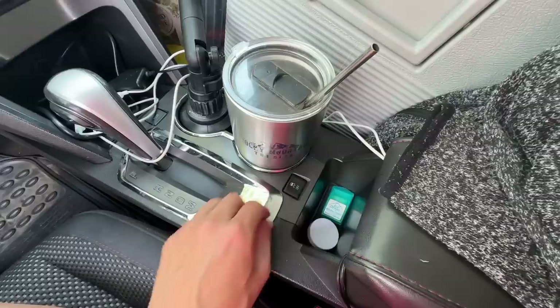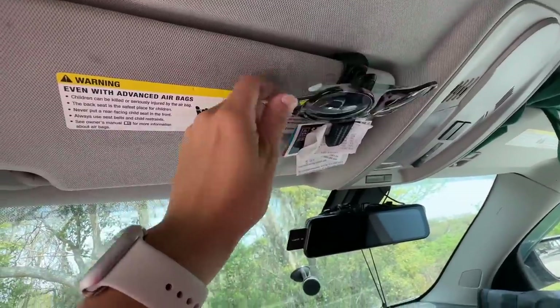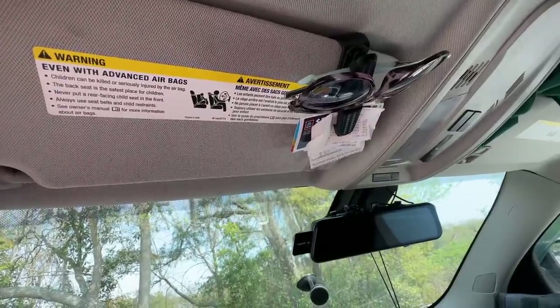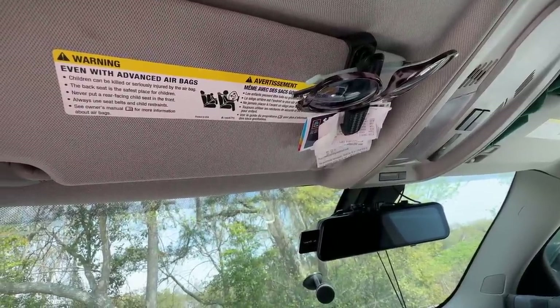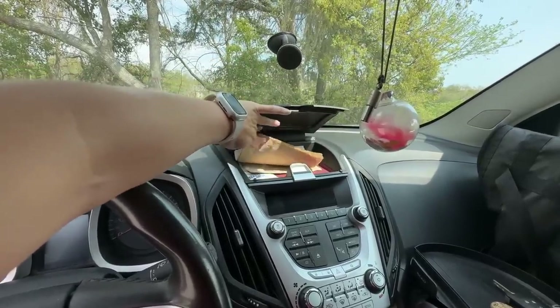My coffee cup always sits up here. Just got breath mints and chapstick on hand. Sunglasses and all my receipts — I'm keeping track of my expenses so I can do a 'what I spend' video, so keep a lookout for that. I've got this nice cubby up here for random stuff; right now I've just got napkins and wipes in it.